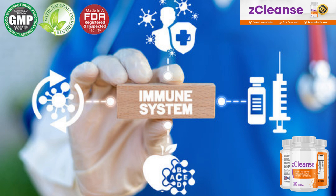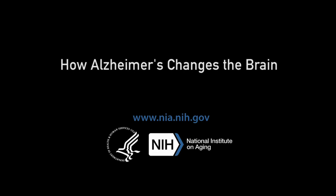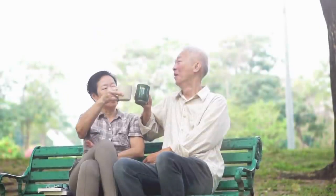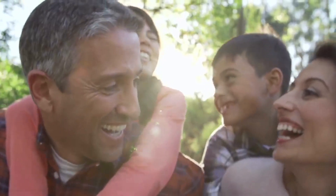Now I will tell you what Z-Cleanse is and if it really works. Z-Cleanse is a natural supplement designed to boost your immune system, memory, and overall wellness. It comprises several natural substances that target the body's aging causes. The recipe is intended to assist you in getting a better night's sleep and feeling less stressed. It also contains nutrients that help maintain a balanced blood sugar level as well as a new energy power system.